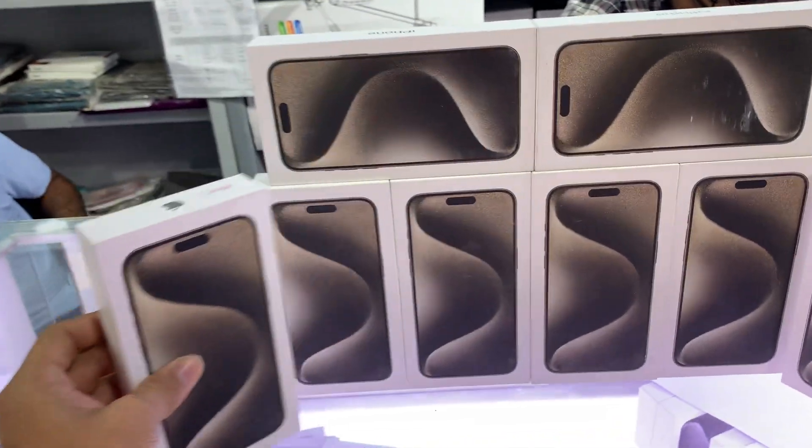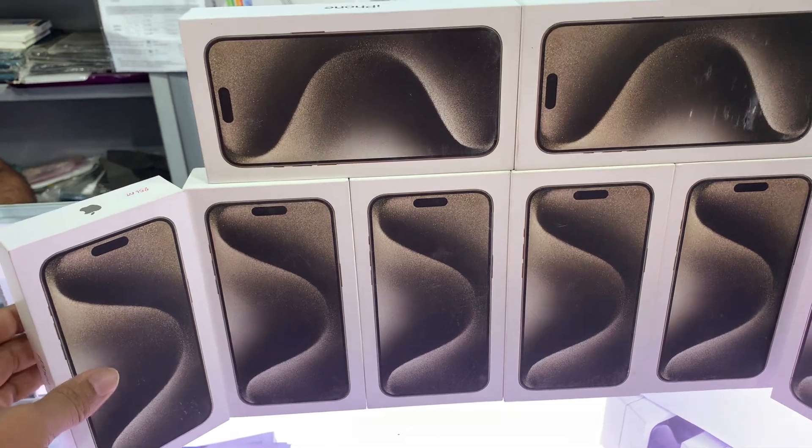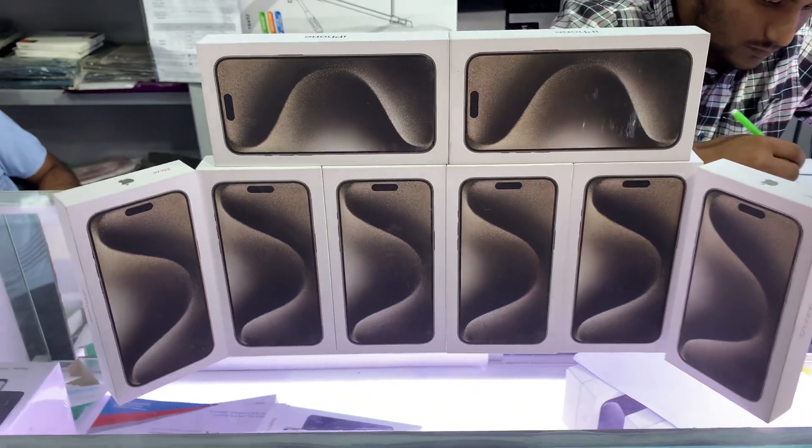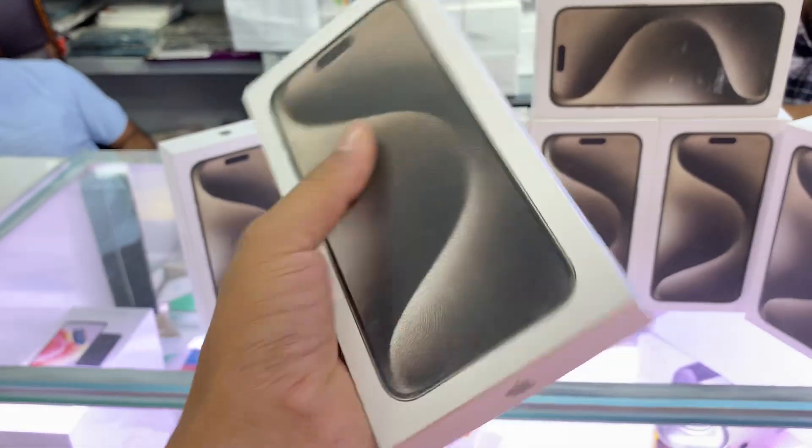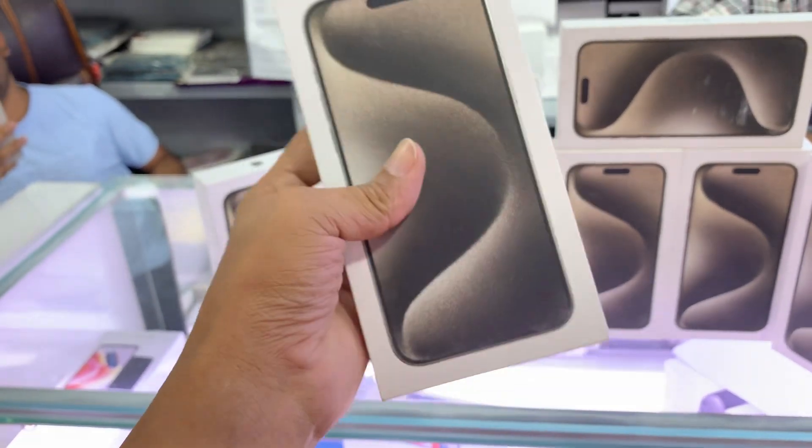256GB, full inactive. The original iPhone accessories are available inactive: charger, headphone, brander, glass protector, cover.